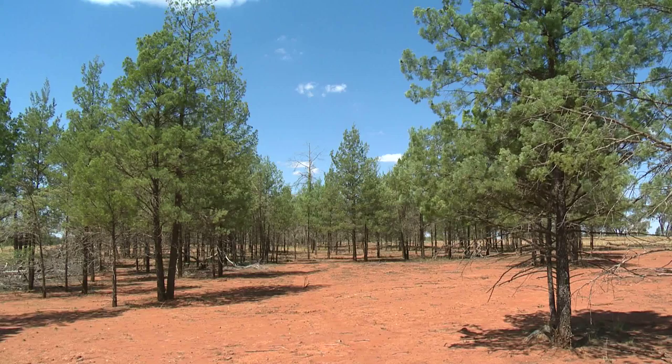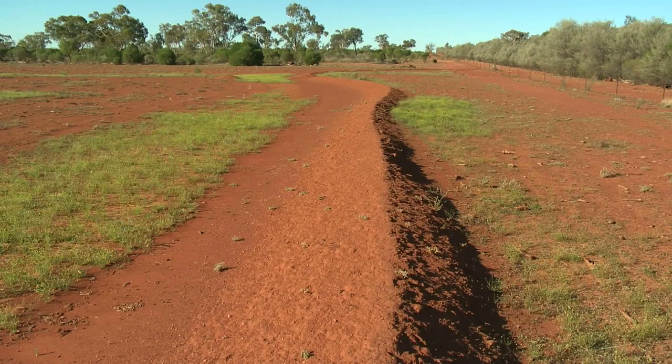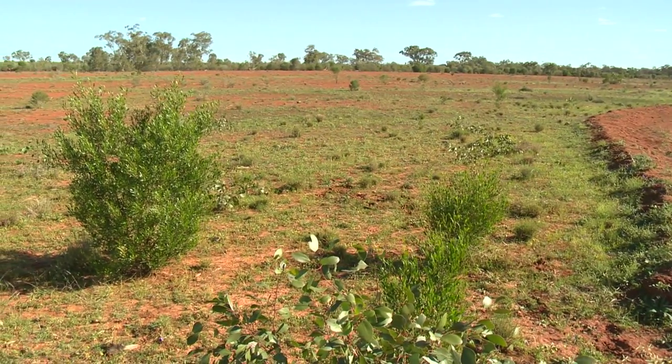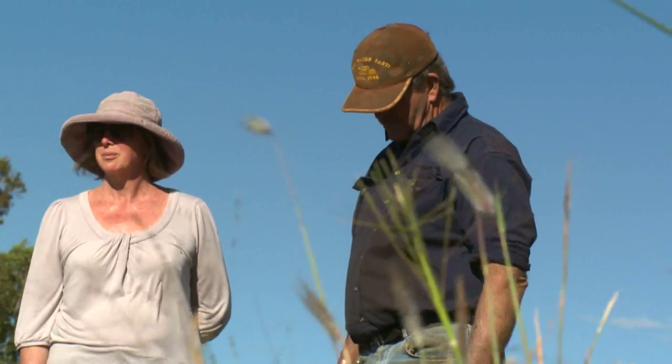Where we find sheet erosion, that's typically on the gentle slopes. To treat that, we generally look at contour furrowing, where a series of banks are surveyed and built on the contour to slow down the water and improve water infiltration. Where you find gully or rill erosion, we use water spreading banks. Water spreading banks take the water out of that gully and spread it over the country over a front of a couple hundred metres, which also slows the water down, increases water infiltration, and improves ground cover.